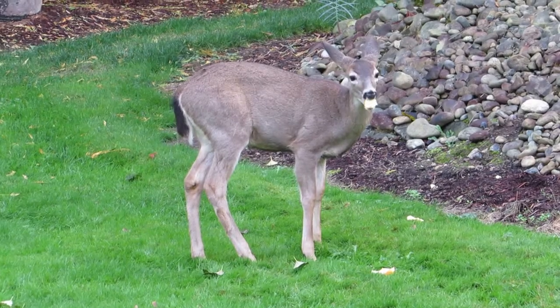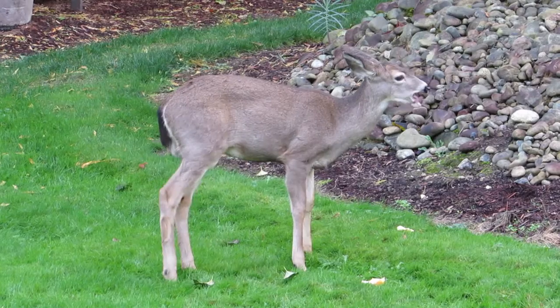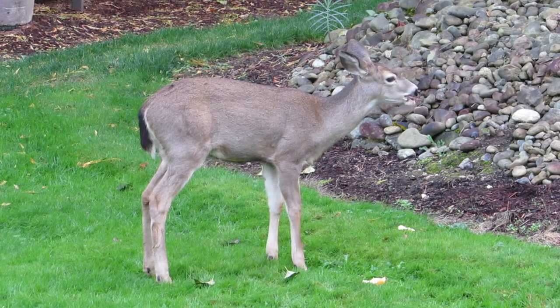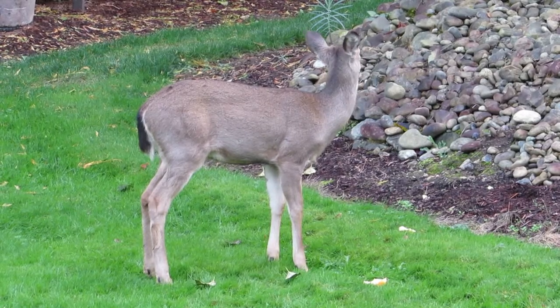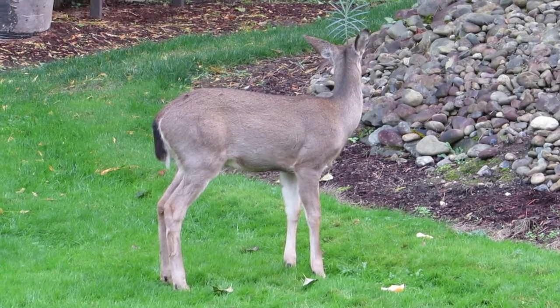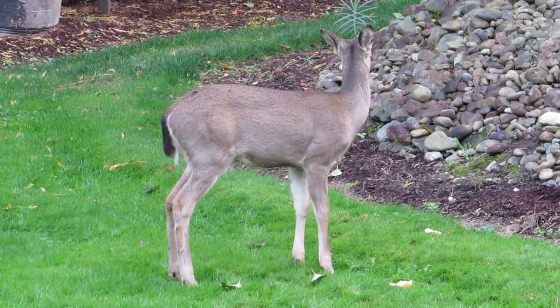We had one last year called Spike, and he was quite a character too — he had little spiked antlers. This one's a little bit younger, just a button buck with the first little bumps on his head this year. Next year he'll be a spiked buck, but he's going to be our pet.